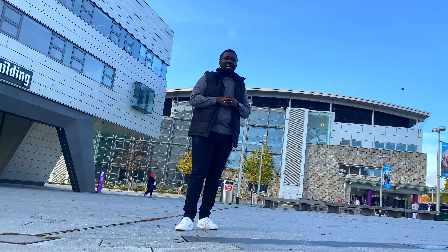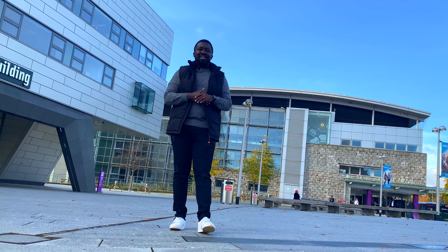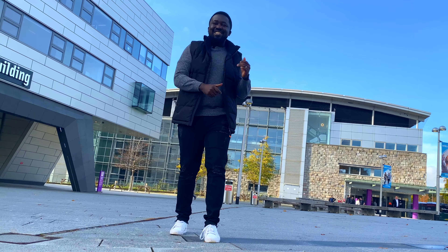It's a beautiful autumn day and I'm very excited to be here. I'm going to be meeting up with one of the student ambassadors. She's going to give me a campus tour, take me around the place, and I'll also be speaking with her. Let's go!